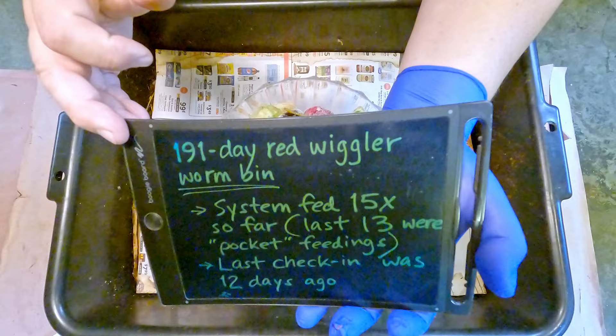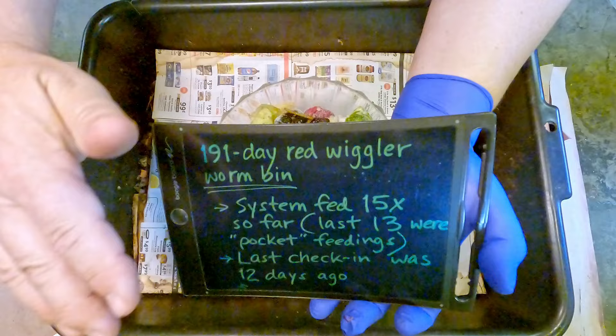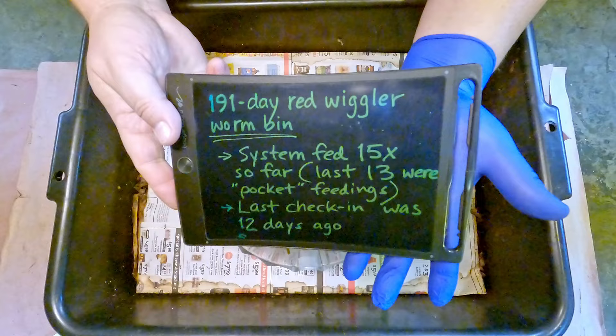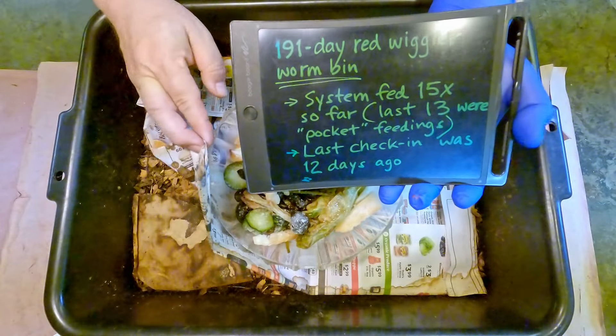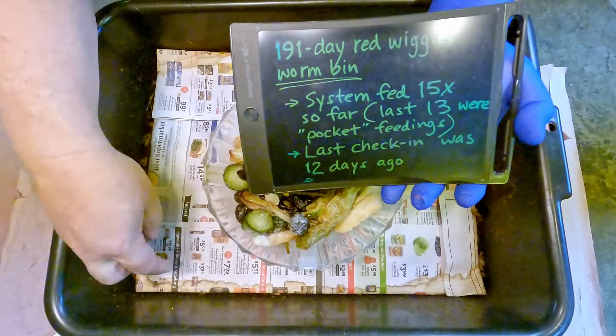It's been 12 days since the last check-in. At that last check-in 12 days ago, we had gone 21 days — three whole weeks — without feeding. From what I remember, we didn't encounter a whole lot of food. We fed right over here; I can see a hint of our feeding zone indicator marking the corner of the bin that we fed last time.